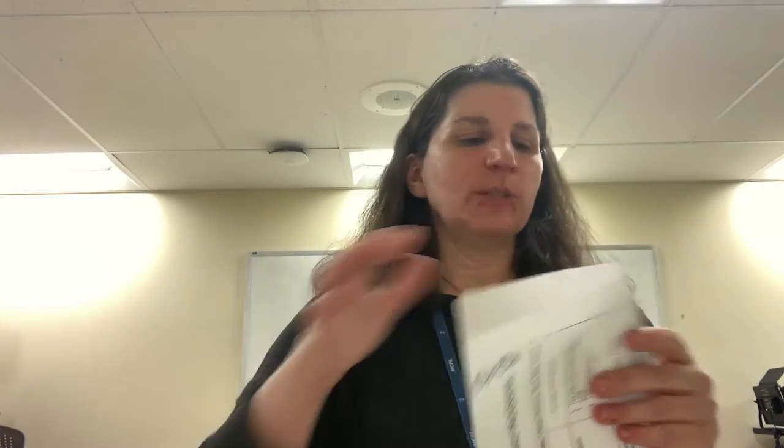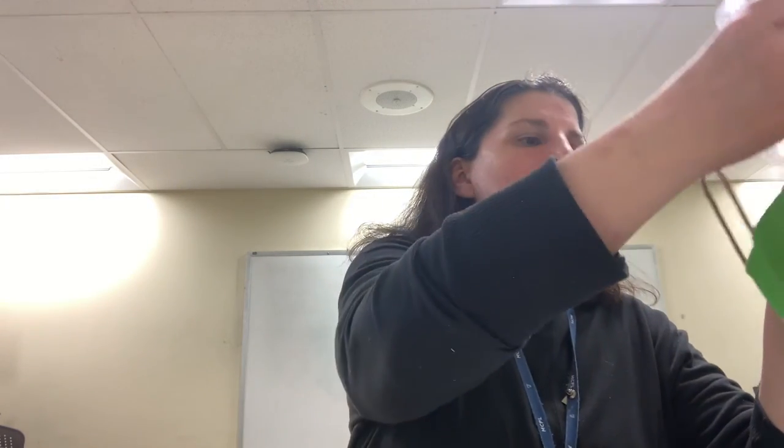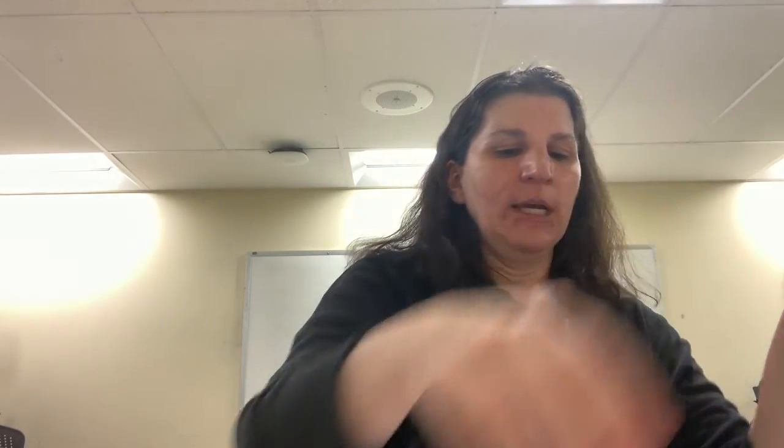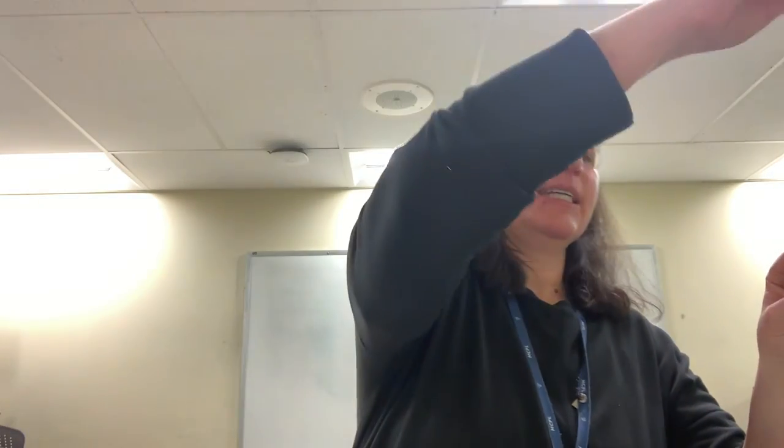That is your Nature Explorium kit all about butterflies that you can use in your own backyard and learn some really great facts. I hope you enjoy it and get to do it on a really nice spring day. Have a good night!